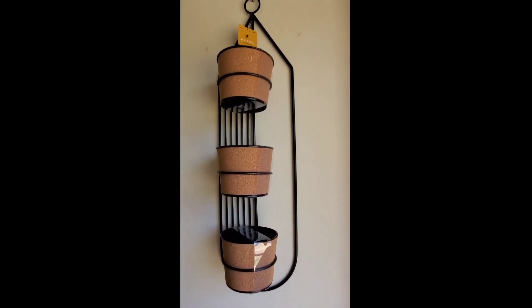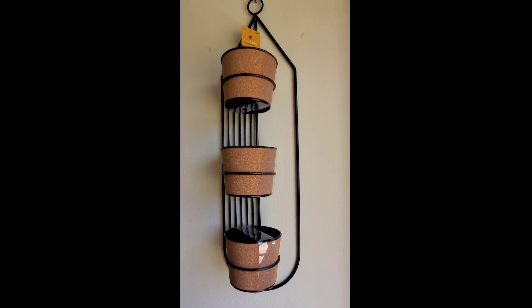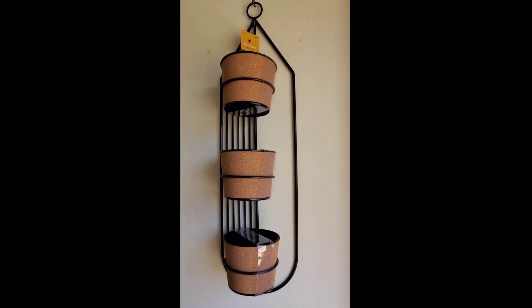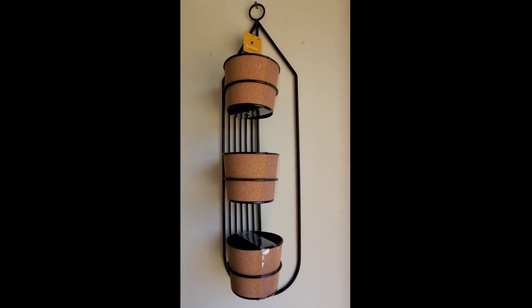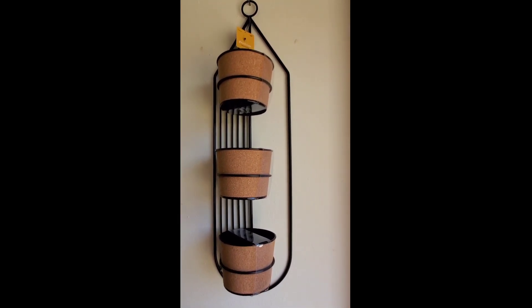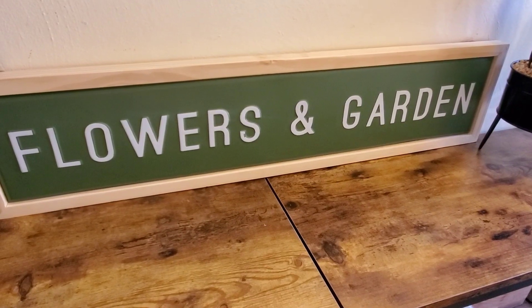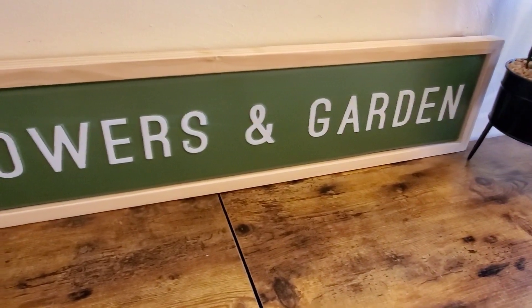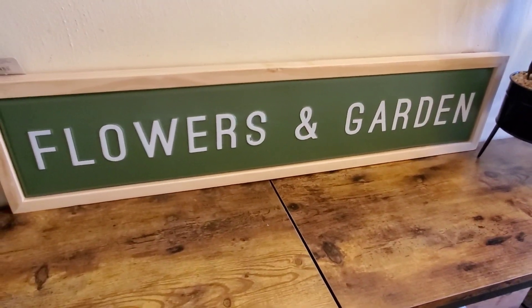I had to show this to you guys this way because it's really hard to see if I do it the normal way of filming. So this was normally $49.99 and I got it for $25. I'm going to get some plants to put in there — it's going to be right when you walk in my front door. I got this sign and it's really long and I love it. It was also originally $50 and I got it for just $25.